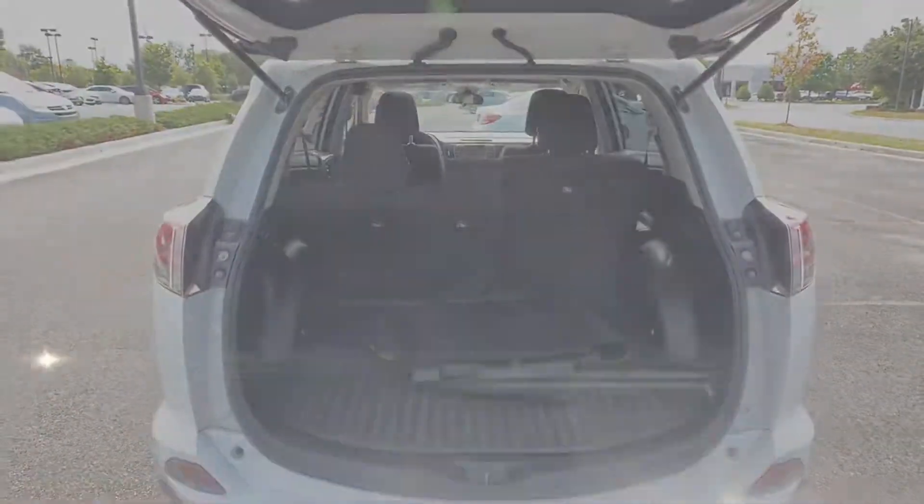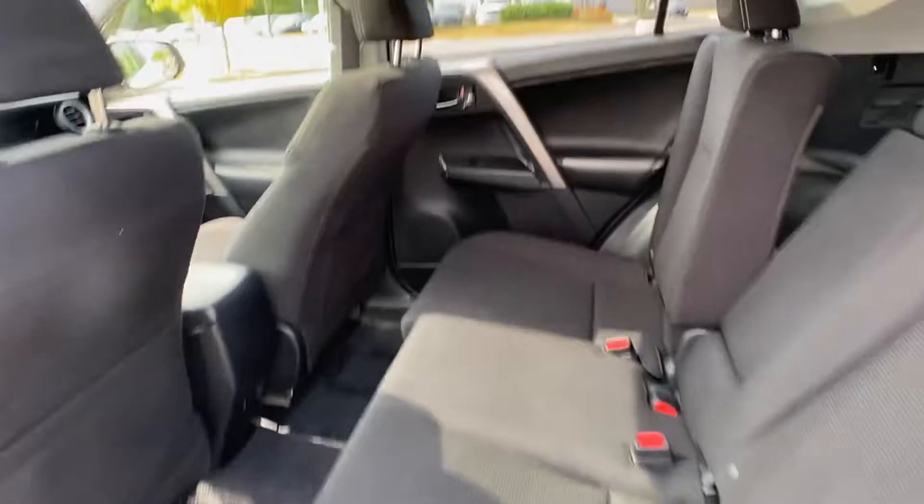Backup Camera, Tinted Windows, Pass-Through Rear Seat. With an affordable price, why wait any longer?